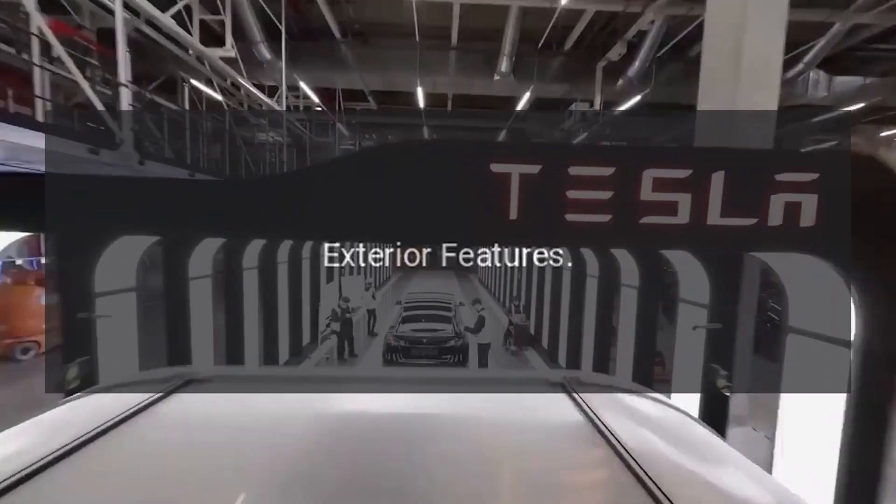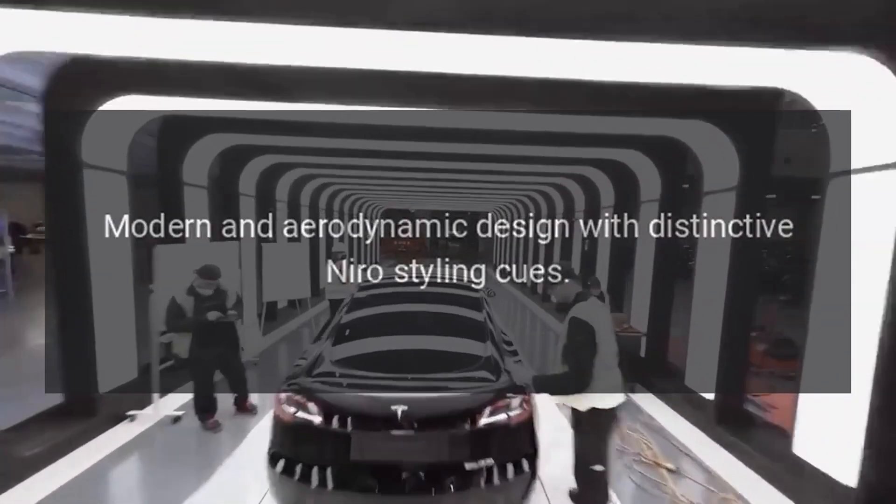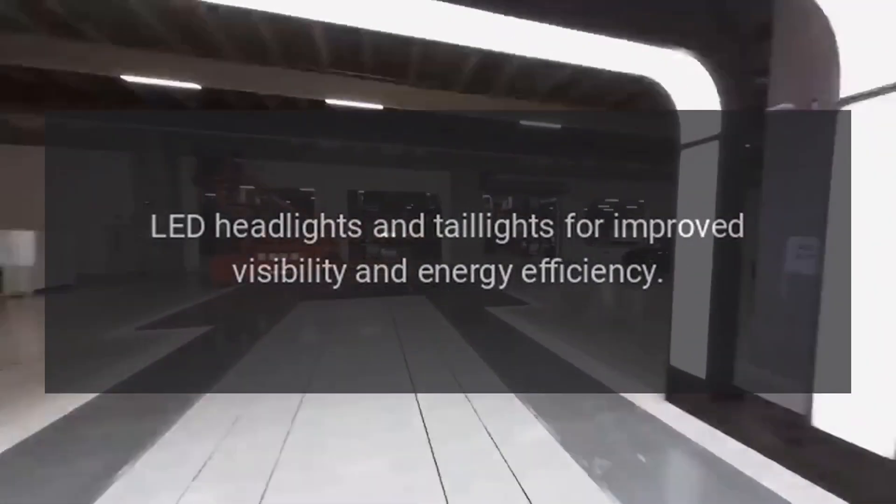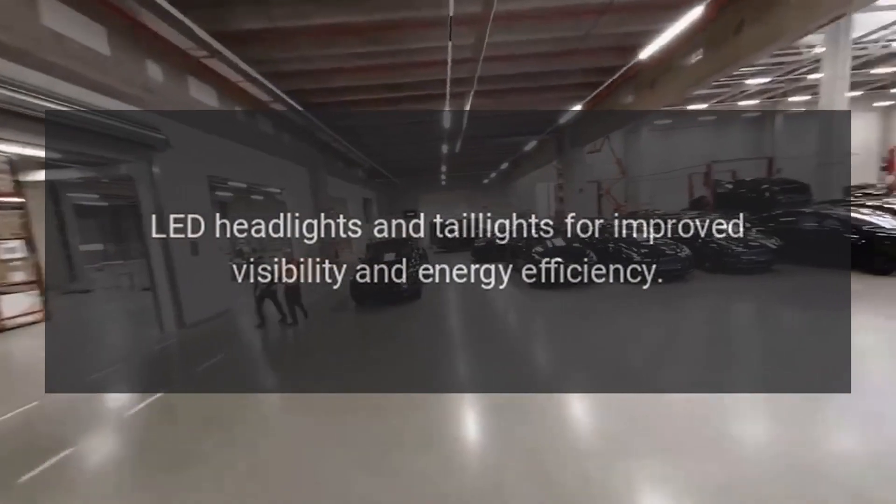Exterior features include a modern and aerodynamic design with distinctive Niro styling cues, along with LED headlights and taillights for improved visibility and energy efficiency.